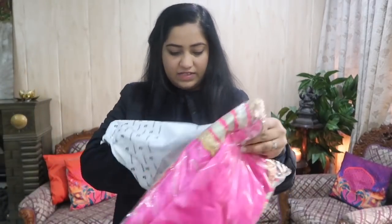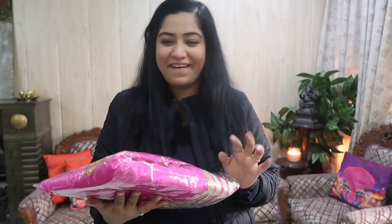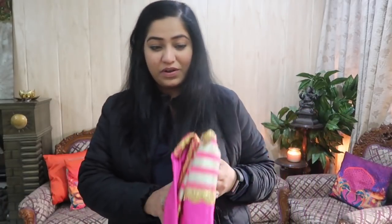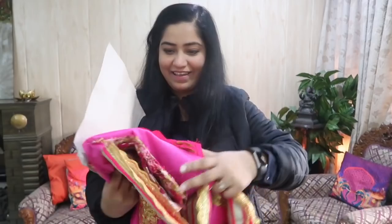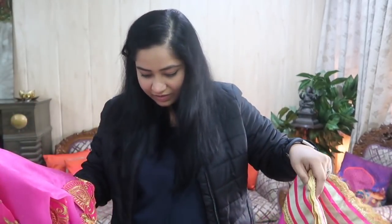First of all I am going to share the bill — which is not included. This is very disgusting. I am sorry but this is not good — look at this embroidery. And this is the lehenga. What is this?